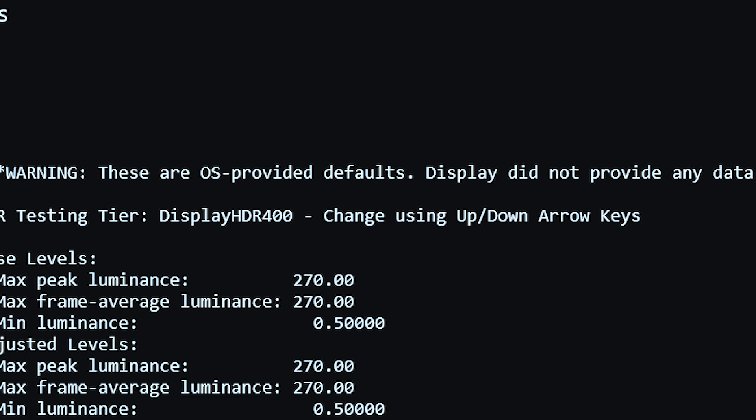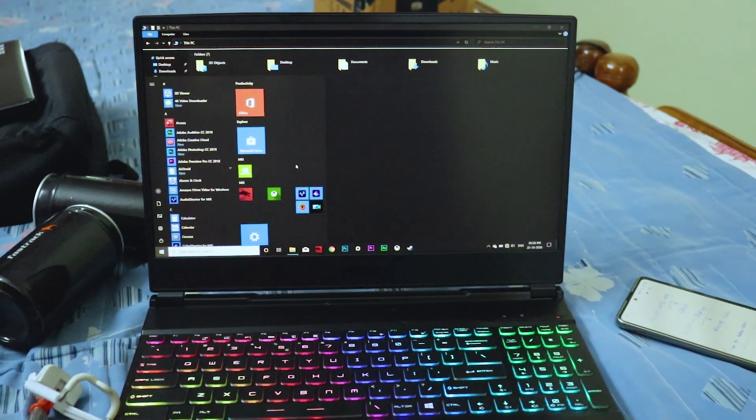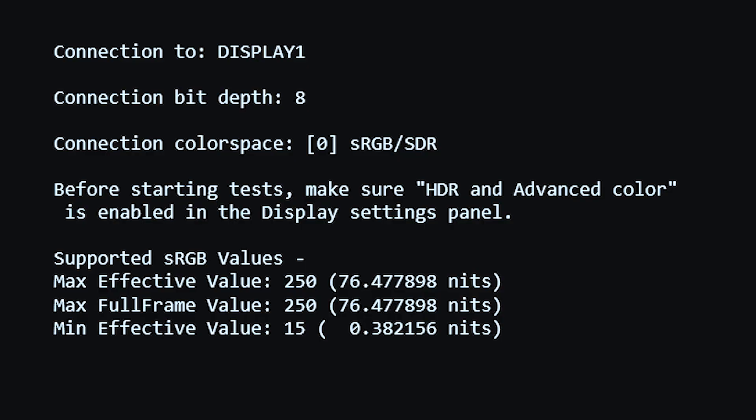The Display HDR Test app gives close-to-accurate but not exactly precise results. It clearly mentions a warning that these are OS-provided defaults only and don't fully represent the actual display performance. For fully accurate results, dedicated display measurement devices are available online and offline, but those devices are expensive and mainly useful only for display testing.